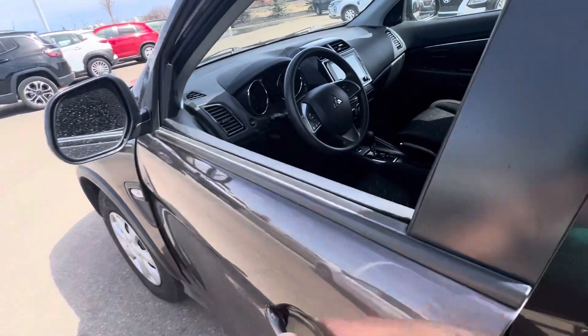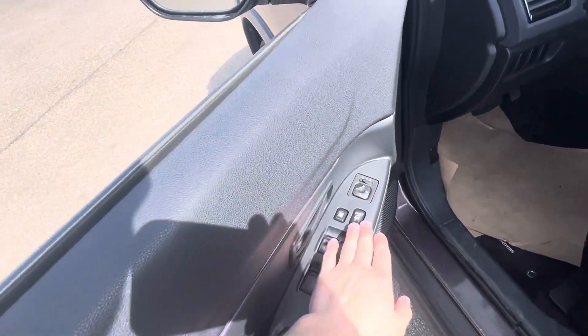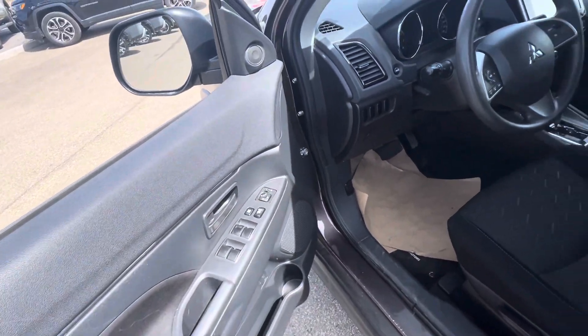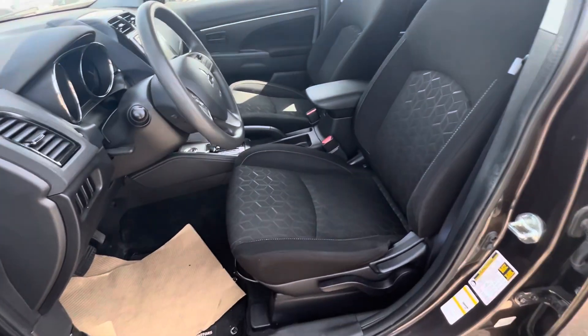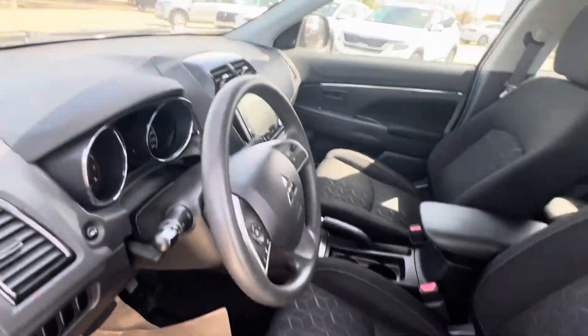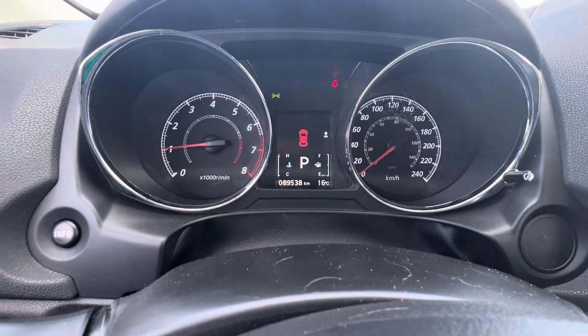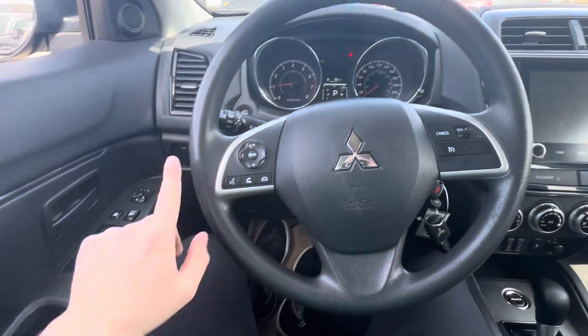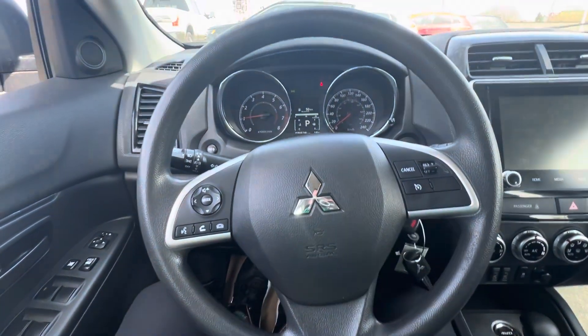Getting into the front row, you have an automatic one-touch driver window, power locks, and power mirrors that are heated. You've also got a black cloth interior. Jumping inside, only 89,000 kilometers on the dash. You've got your hands-free and audio controls on the left, and cruise control on the right.